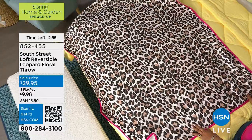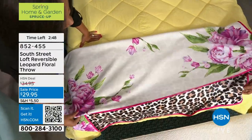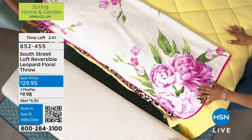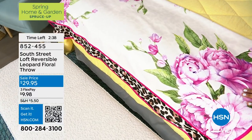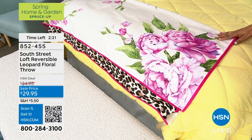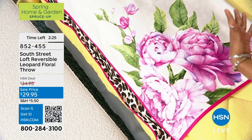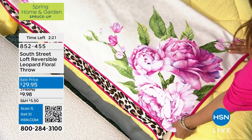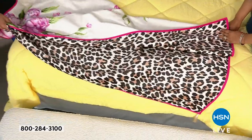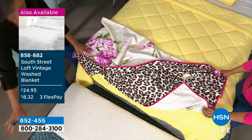This would make a lovely gift. You have beautiful pink flowers on one side. Most South Street Loft pieces feel more casual, but this throw feels more elevated — it could easily go in a formal living room, at the end of your bed, over the back of a chair, or draped over an ottoman. The possibilities are limitless.